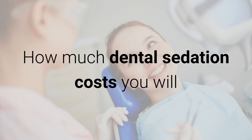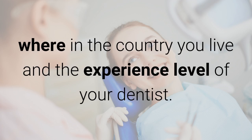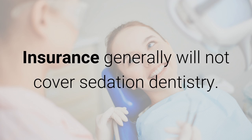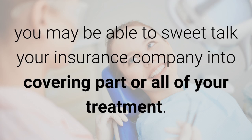How much dental sedation costs you will largely depend on the type of sedation, how long your procedure takes, where in the country you live, and the experience level of your dentist. Insurance generally will not cover sedation dentistry. However, if it's shown the sedation is medically necessary, you may be able to sweet talk your insurance company into covering part or all of your treatment.